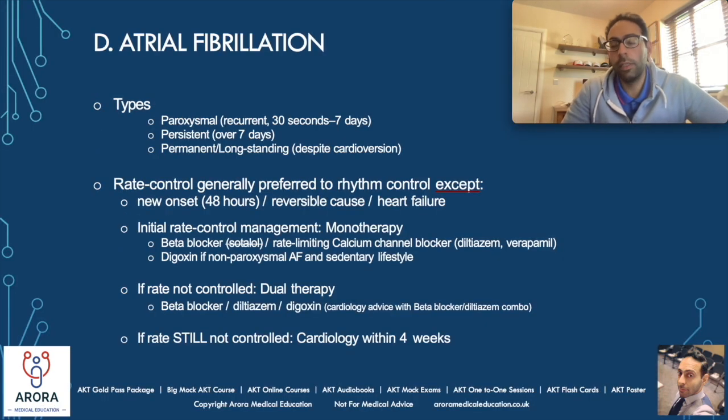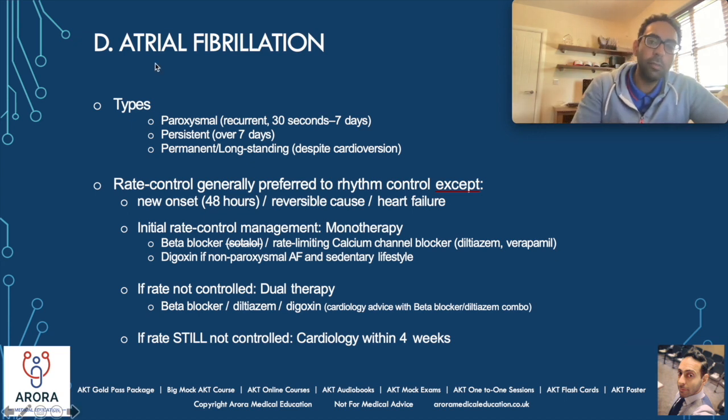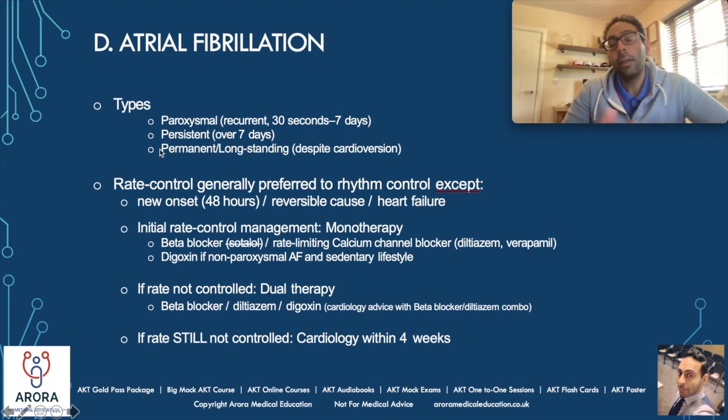Atrial fibrillation — there's obviously lots to know. I'll cover two key things here. Firstly, there are three different types of atrial fibrillation, the three Ps: paroxysmal, persistent, and permanent. Paroxysmal AF is when you get those recurrent episodes, but the episodes should not be longer than seven days — so between 30 seconds and seven days. Once you get to an episode that's gone beyond seven days, it's now termed persistent AF. Persistent AF is very different to permanent AF — permanent AF is when you've tried to cardiovert back to normal but they still remain in AF. Big difference between persistent and permanent.